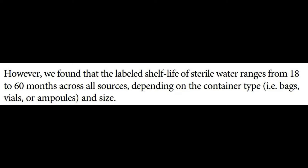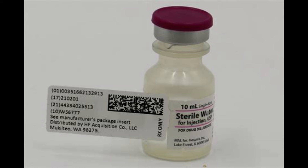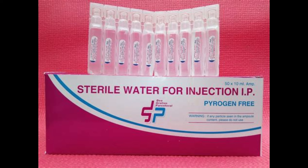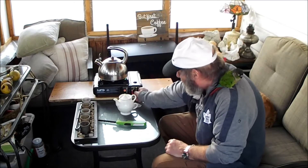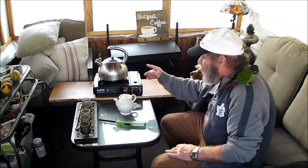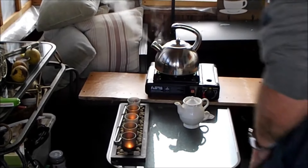Sterile water is used to reconstitute many IV medications. Do not use glass ampoules in a zero-gravity situation, because little shards of glass will get in your eyes and lungs — that would not be a good thing. I'd say ten years in a sealed container, or five years in a screw-top container for sterile water, and I'd still use it. Sterile water on Earth is quite easy to make — we're just going to turn our stove on and bring it to a boil.